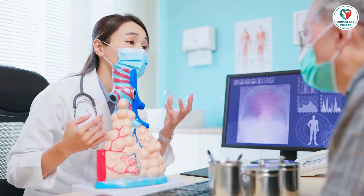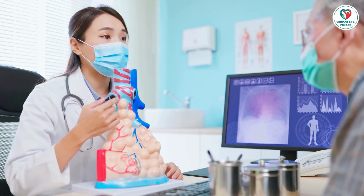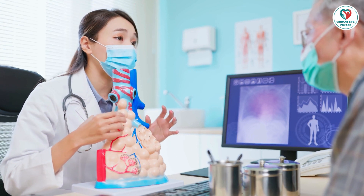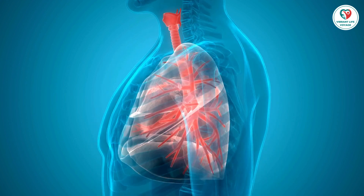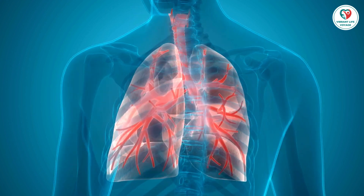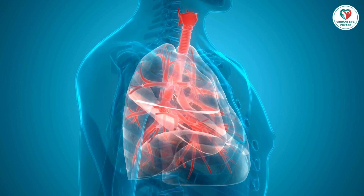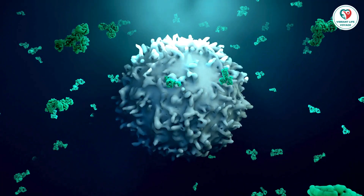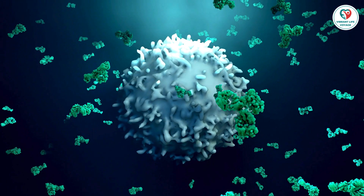How screening works. Now, let's talk about the screening process. If you decide to get screened, you'll likely undergo a low-dose computed tomography scan. It's a quick and easy procedure that uses x-rays to create detailed images of your lungs. No special preparation is needed, and the entire process takes about 10 minutes.